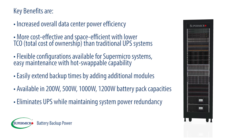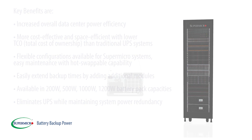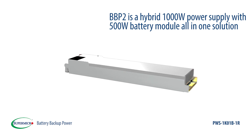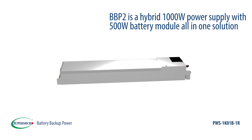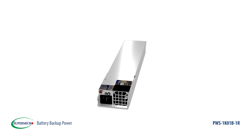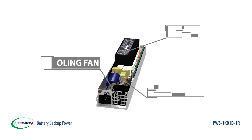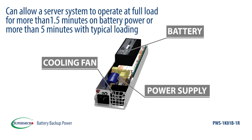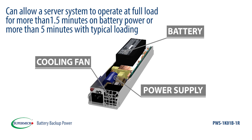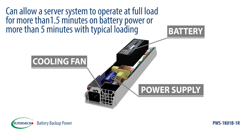Several advanced variations of the BBP have been developed by Supermicro to solve specific customer power issues. The Supermicro BBP2 is a hybrid 1000-watt power supply with 500-watt battery module all-in-one solution. It can equip a redundant 1000-watt power supply with a 1000-watt battery, which can allow a server system to operate at full load for more than 1.5 minutes on battery power.